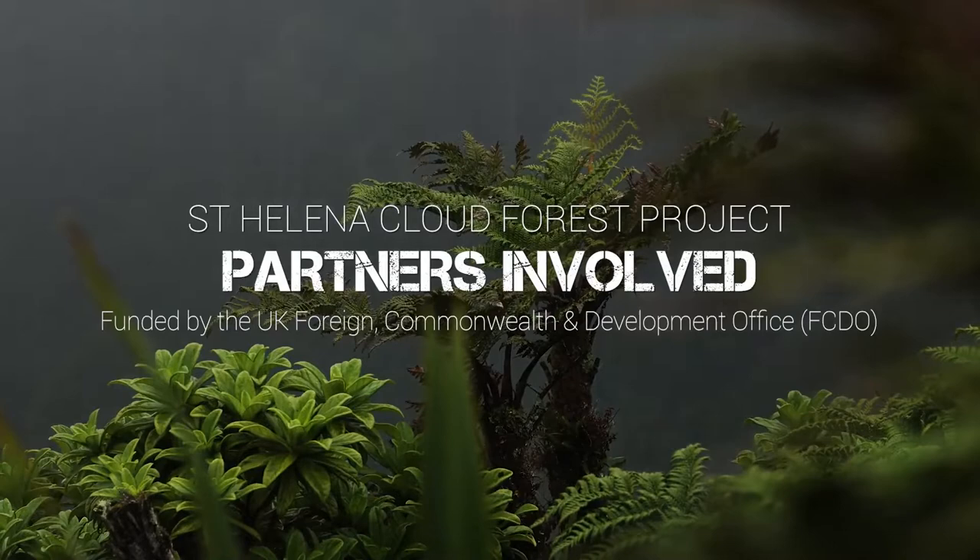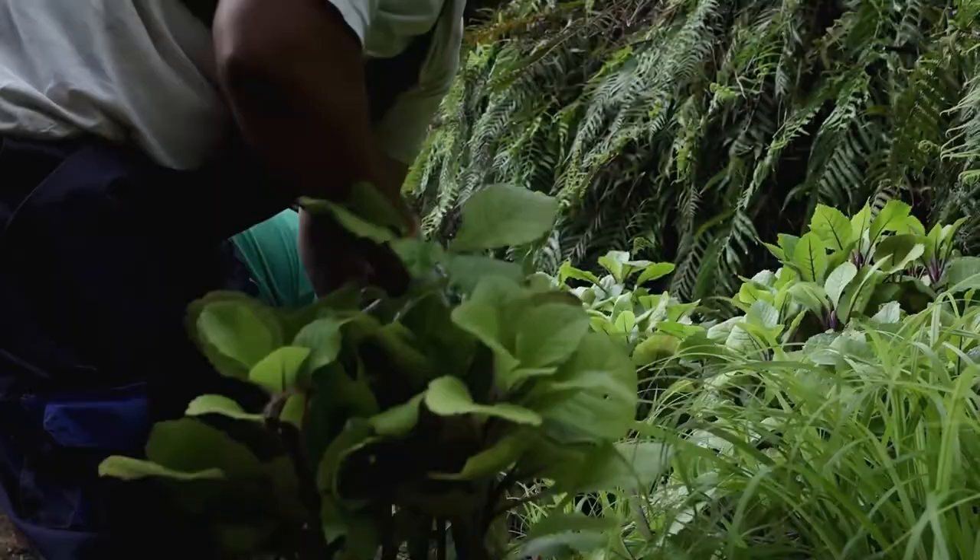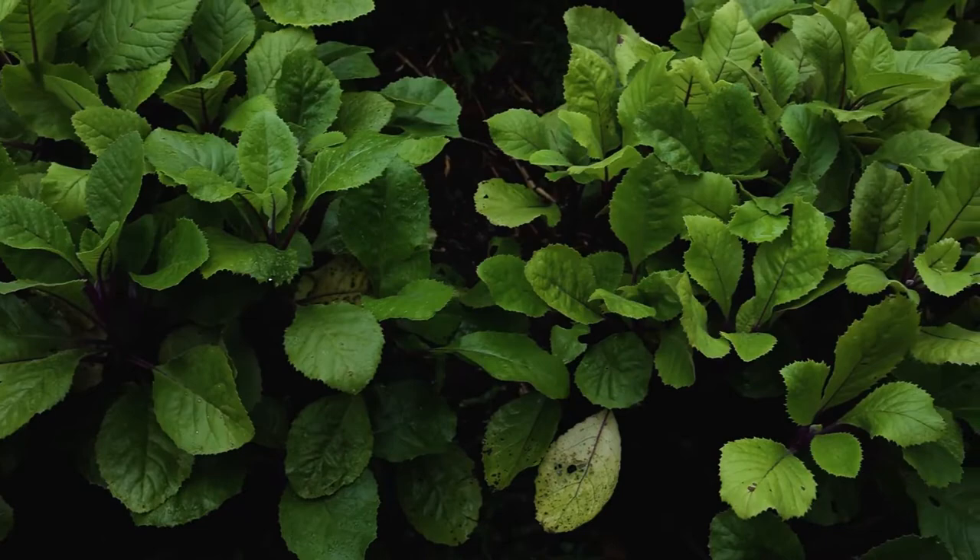The Cloud Forest project is a hugely exciting, highly collaborative, multi-year project which aims to deliver the Peaks National Park Management Plan. RSPB provide the overall project management for the project. RSPB is the UK's largest conservation charity, but we also support conservation projects globally, working with our partners BirdLife International.